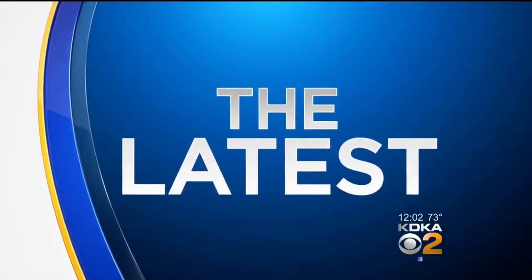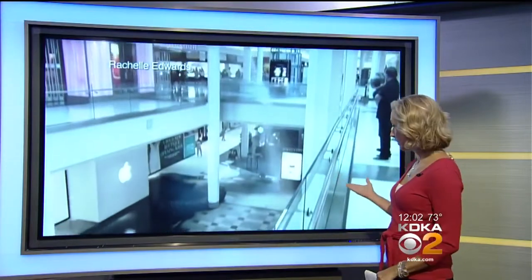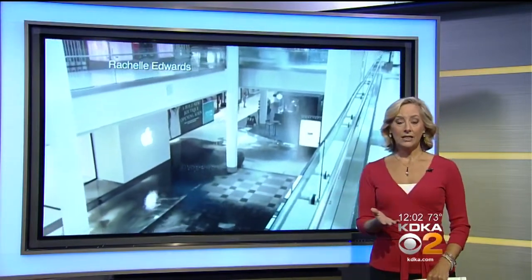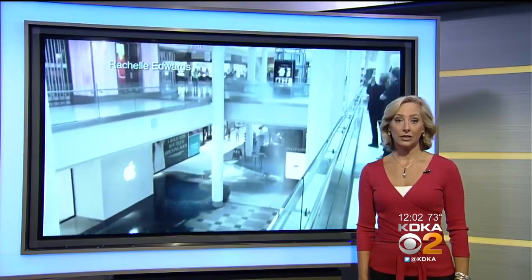Water and debris gushed to the floor inside a busy mall yesterday. Shoppers ran for cover and the stores had to shut down. This is what it looked like yesterday. Well, today things are looking a little different. Amy Wattis has the latest from South Hills Village.